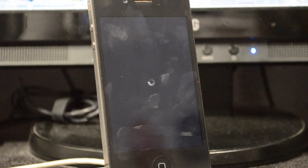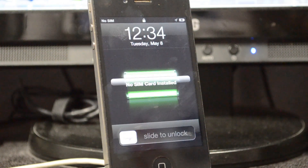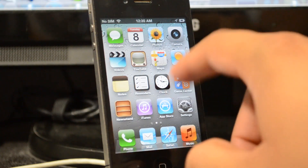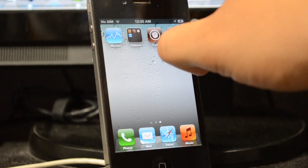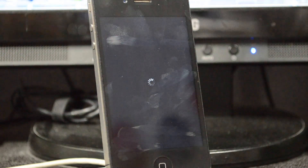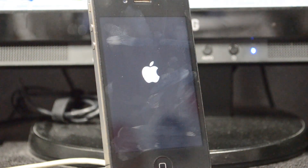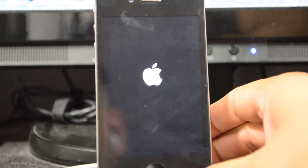Open the BigBoss repo and find the semi-tether tweak, then hit Install and Confirm. Without this tweak installed, if your phone dies or reboots, you'll be stuck on the Apple boot logo forever until you boot through redsn0w. With the semi-tether tweak installed it will still boot up without a computer. Let's go ahead and restart the springboard, then I'll demo this by turning the device off.